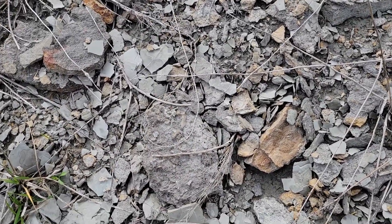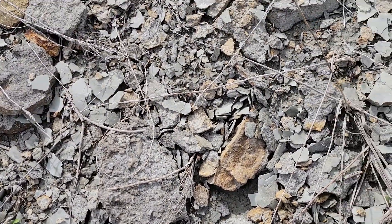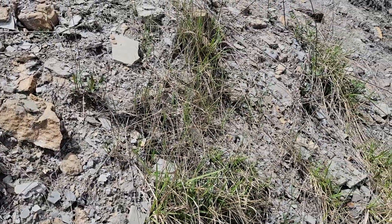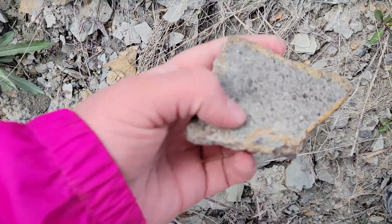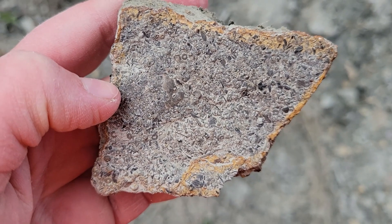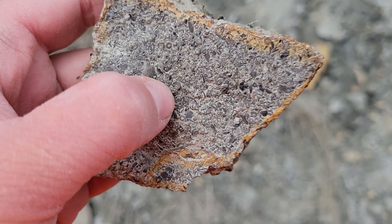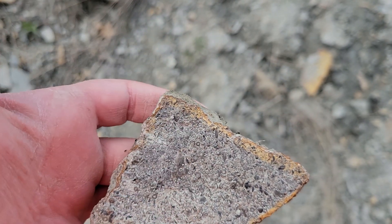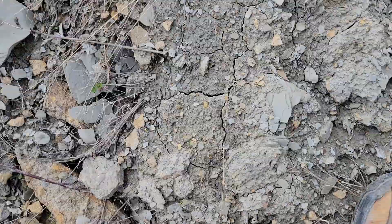So far I'm seeing lots of bryozoans, some crinoids, some brachiopods. Maybe we'll find some corals. This is a neat little piece down here — all these teeny tiny little crinoids. These are my favorite. So each of these little Cheerios would have been one little stem segment of a big long chain that made up the stem of these sea lilies, these crinoids.